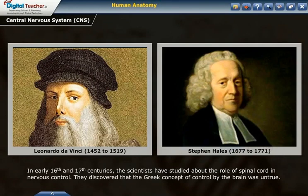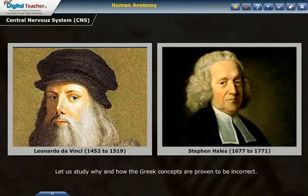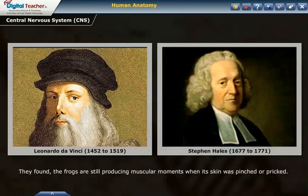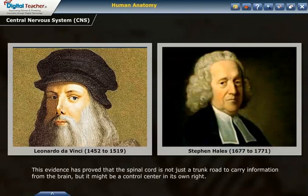They discovered that the Greek concept of control by the brain was untrue. Both scientists Leonardo da Vinci and Stephen Hales found that animals have the ability to respond to stimuli even in the absence of their brain. They confirmed this by considering survival frogs whose brain had been destroyed — the frogs still produced muscular movements when their skin was pinched or pricked. Both observers further noticed that the animal died as soon as the spinal cord was damaged by injecting a needle down it. This evidence proved that the spinal cord is not just a trunk road to carry information from the brain, but it might be a control center in its own right.